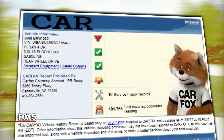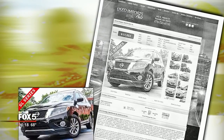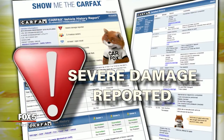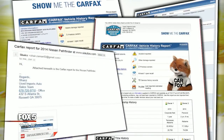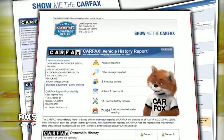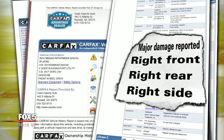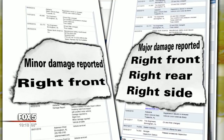Fox 5 emailed Used Imports Auto as just another customer, asking about a 2014 Nissan Pathfinder advertised on their website. They had already obtained the real Carfax independently — it listed severe damage from an accident in Alabama the previous year. The Carfax emailed back by someone named Shires of the Used Imports Auto sales team had a page with information cut off at the bottom, and instead of severe damage, it said only 'accident reported.'